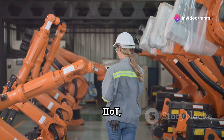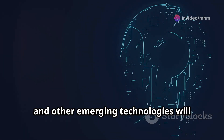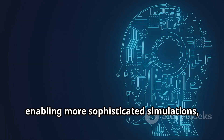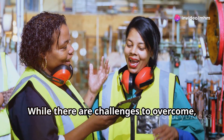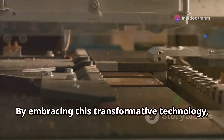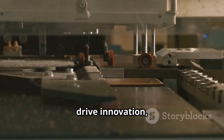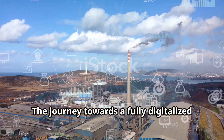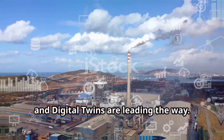The integration of AI, IIoT, edge computing and other emerging technologies will unlock even greater potential for digital twins, enabling more sophisticated simulations, predictions and insights. While there are challenges to overcome, the benefits of digital twins are undeniable. By embracing this transformative technology, manufacturers can gain a competitive edge, drive innovation and shape the future of manufacturing. The journey towards a fully digitalised manufacturing world has begun, and digital twins are leading the way.